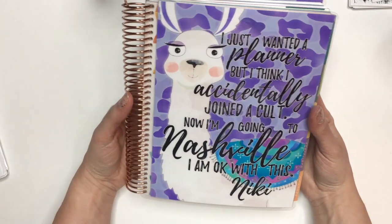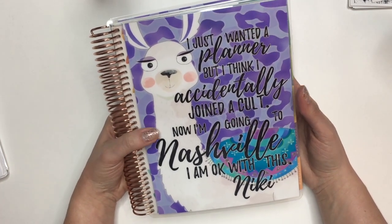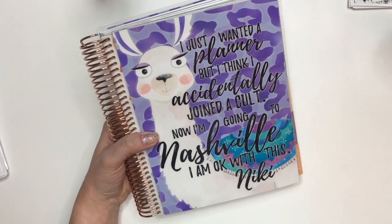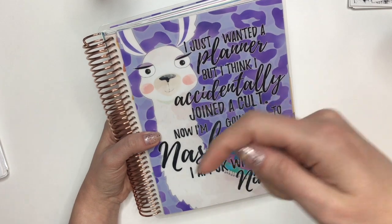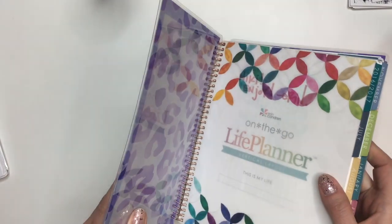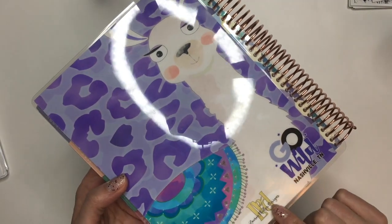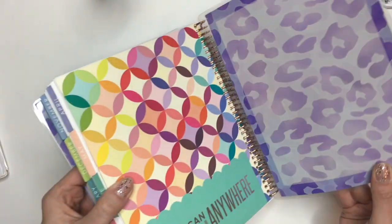The other thing you've probably seen already on my channel or on Instagram is this really pretty Erin Condren removable cover that says, 'I just wanted a planner but I think I accidentally joined a cult. Now I'm going to Nashville, I am okay with this.' And then I got my name on it. I think this is Lauren Phelps Designs — I will definitely be linking all of these shops down below. She has some really cute covers and I thought this was great. I got the one that has the dashboard on the inside so you can write on it, and then the same thing on the back that says Go Wild, Nashville, Tennessee. There's her little logo — my ring light's causing some problems. And then inside is the same thing on the back.